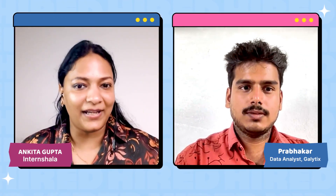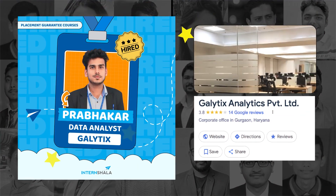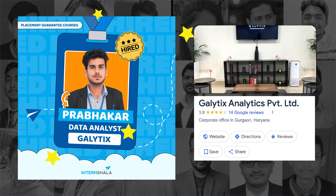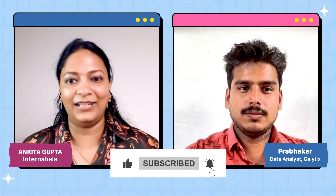Hi everyone, today we have Prabhakaran. Prabhakaran is a data science placement guarantee course student and he has recently secured a data analyst internship with PPO in Galetics Analytics Private Limited. It is a remote internship. Welcome Prabhakaran, and a huge round of applause for your career in the data science field. In today's interview, we will go through your placement journey — the entire process of getting placed in Galetics, which resources you studied, which projects you made, and the interview process in detail.